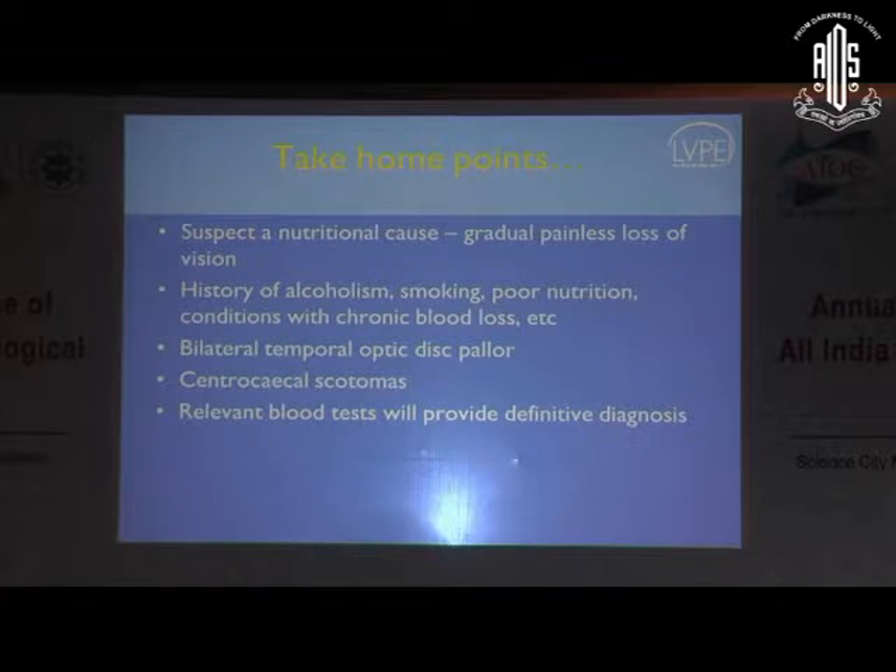We would suspect a nutritional cause in a gradual painless loss of vision with history of alcoholism, smoking, very obvious poor nutrition, bilateral temporal disc pallor, and centrocecal scotomas.